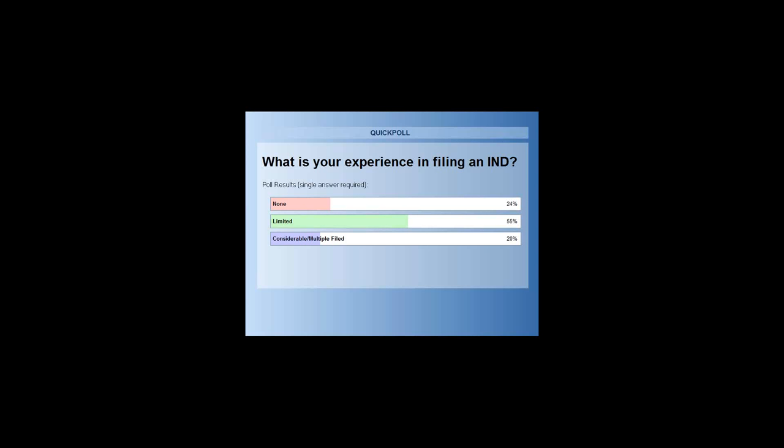24% of the audience voted for none, 55% voted for limited experience, and 20% voted for considerable or multiple INDs filed. Without further ado, I will be passing over control to Jennifer.